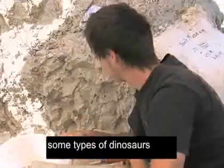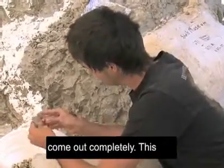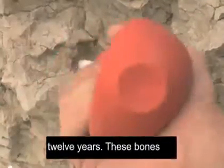Some skeletons, with some types of dinosaurs, some areas come out in three weeks, some take three years, some never come out completely. This one's been ongoing for 12 years.